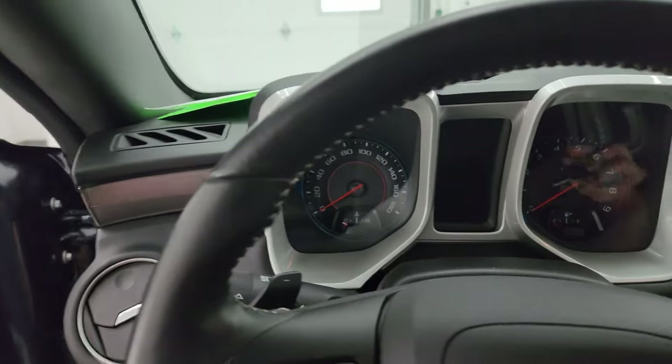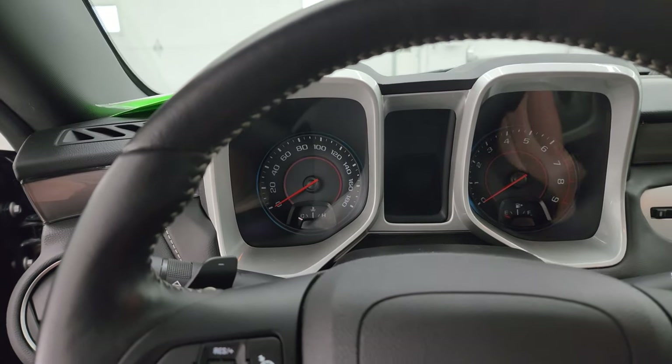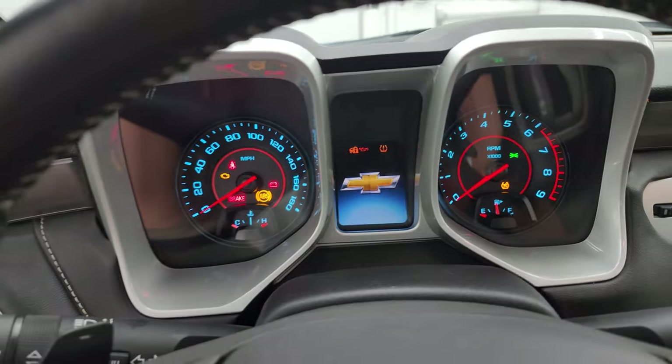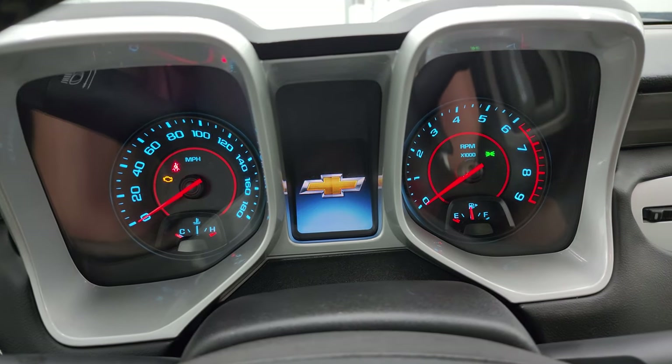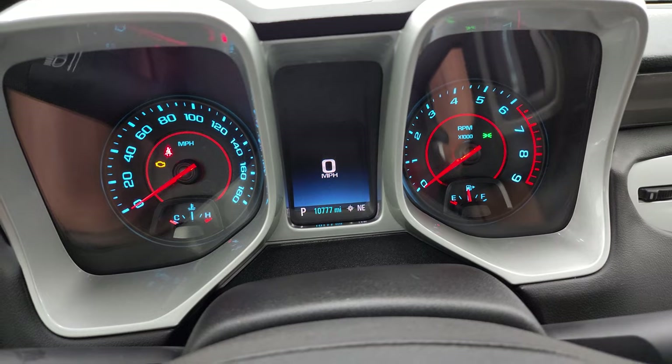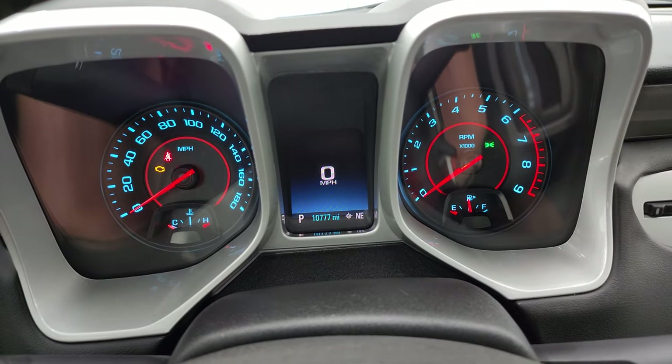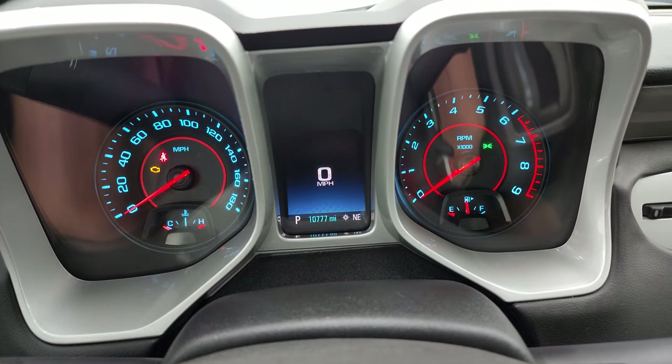We'll hop inside, check out the miles, the radio, and everything this one has to offer, and then we'll go behind the car and remote start it so you can hear it. 10,770 miles on this one.